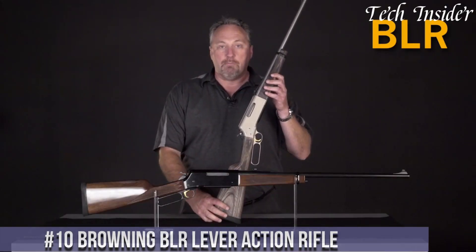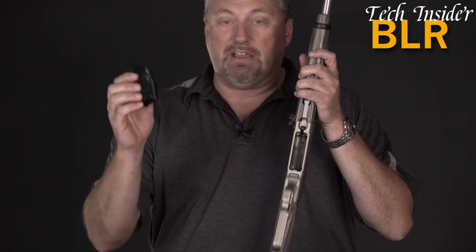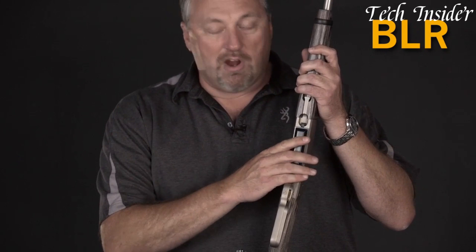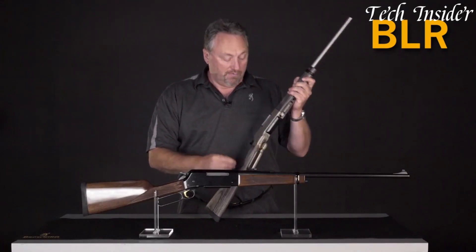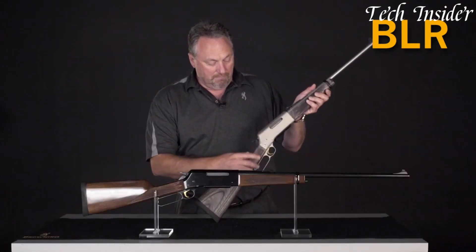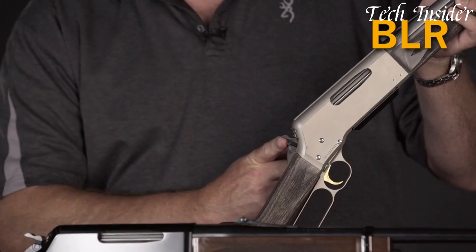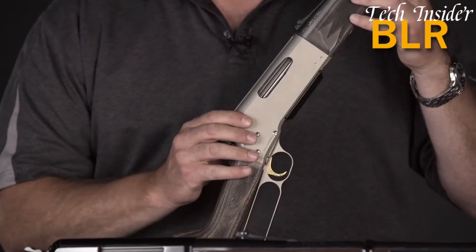Number 10. The Browning BLR Lever Action Rifle is a prime example of marrying classic lever action design with modern innovation. Offered in various calibers from 243 Winchester to 450 Marlin, it's a versatile firearm that combines tradition with adaptability. The BLR is distinguished by its rotating bolt, providing remarkable strength and enabling the use of high-powered cartridges, making it well-suited for hunting in various conditions.